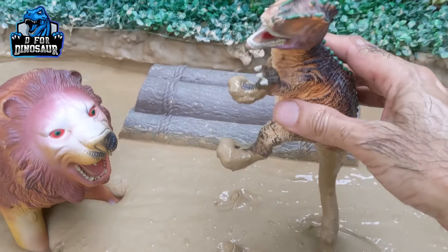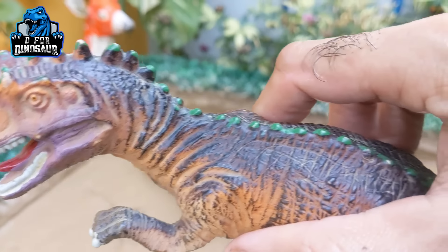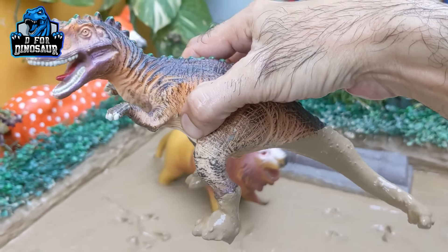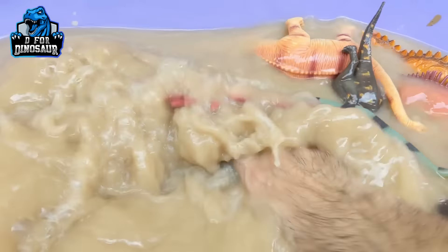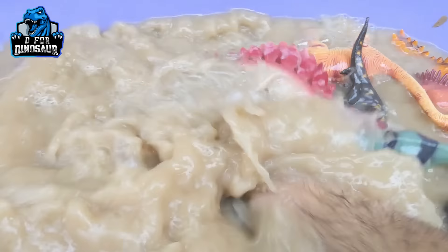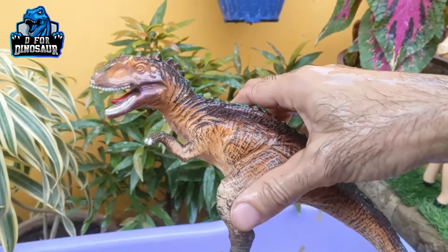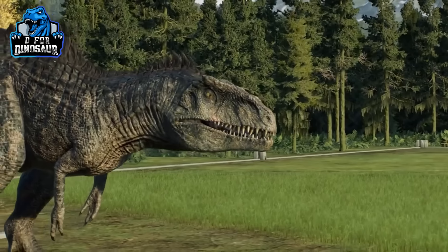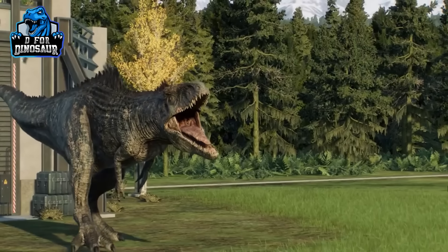And the next one we have here is Giganotosaurus. Another big carnivore dinosaur — he has spikes as well and a big tail. He is very dirty, so let's make him clean. Here we go, Giganotosaurus!